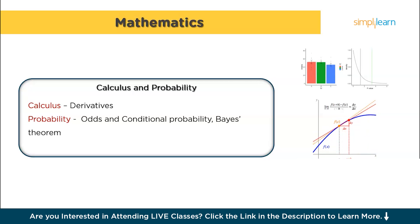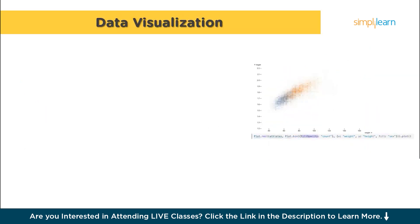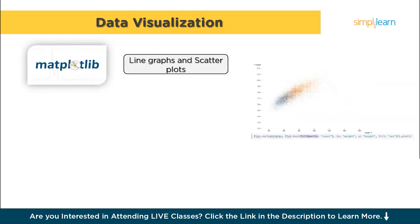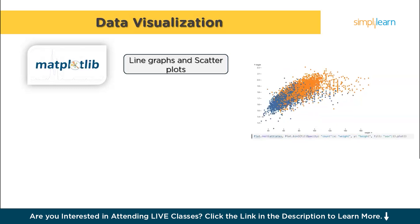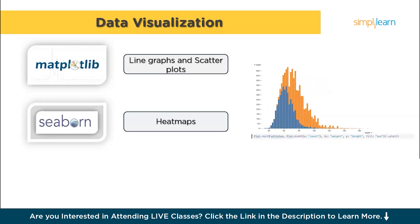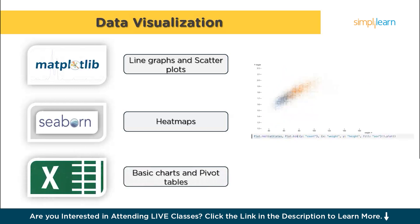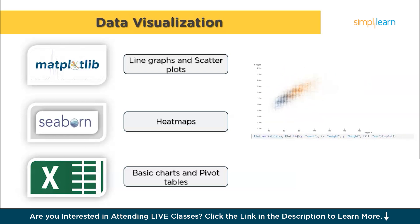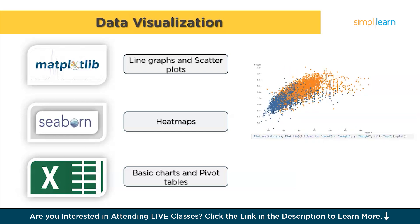Once you've crunched the numbers, the next step is to make your findings easy to understand — that's where data visualization comes in. Data visualization is all about presenting your data in a way that's easy for others to understand. Start with Matplotlib, a Python library that allows you to create simple plots like line graphs and scatter plots. As you gain confidence, move on to Seaborn, which builds on Matplotlib and allows you to create more complex and aesthetically pleasing visualizations like heat maps that can show correlations between variables. It's also important to have a basic understanding of Excel, especially if you'll be working in a business environment, for quick data analysis and creating basic charts and pivot tables.